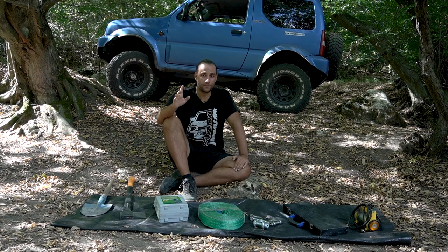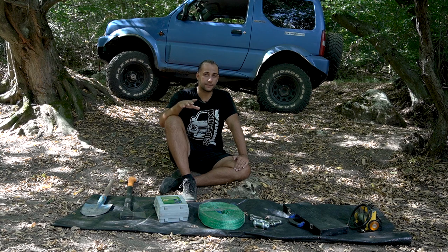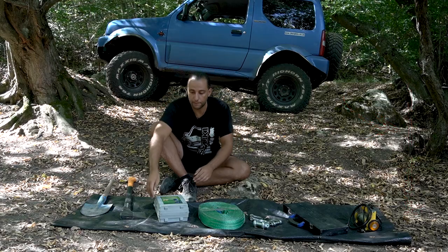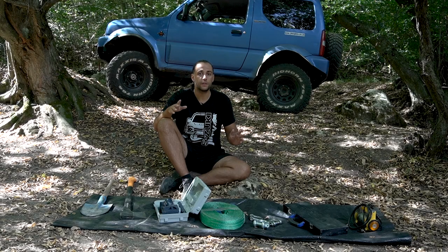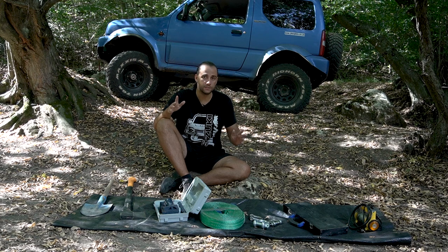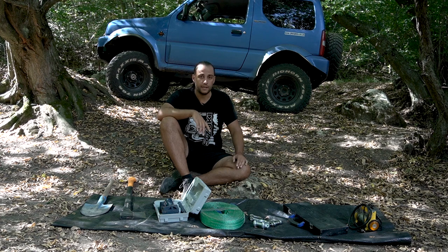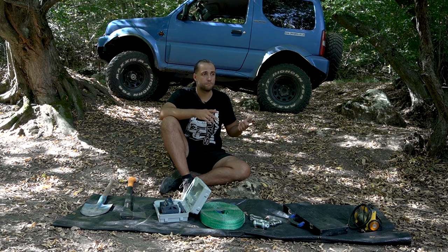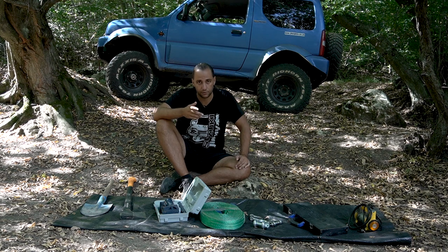Number five is the jack. If you're running steel bumpers and side steps, you can get a hi-lift jack. For most people a bottle jack will do, but if you're running stock tires and stock suspension, your stock factory jack should do the trick. It will help you lift the vehicle, change a spare tire, or place something under the tires for extra traction if you're getting stuck.